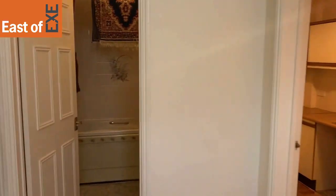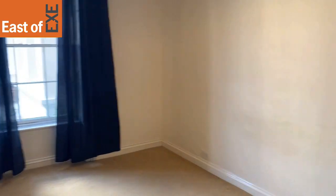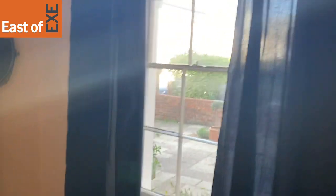Heading back out onto the entrance hallway, you've got the bedroom, again to the left. It's a really good sized double room, easily fitted with a double bed. You've got these large feature windows.